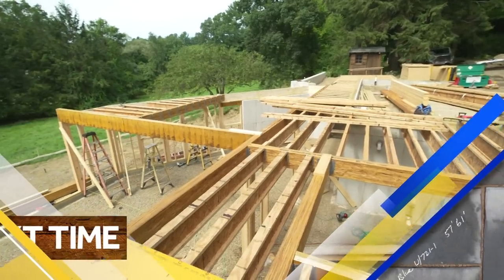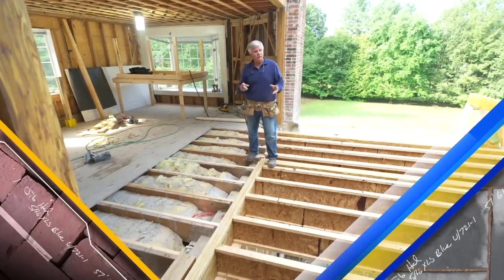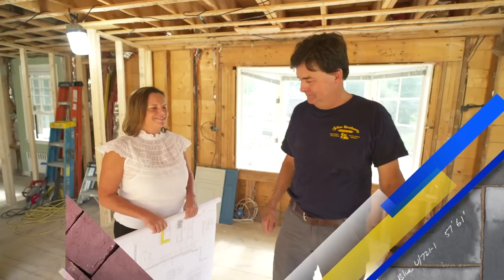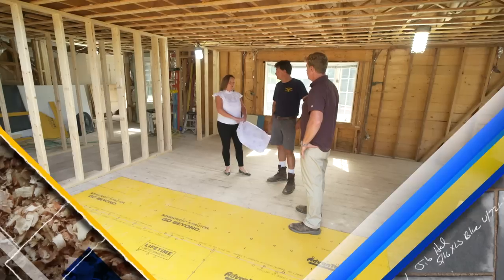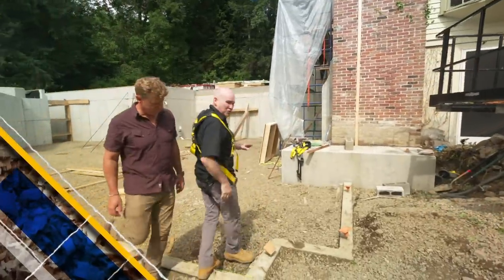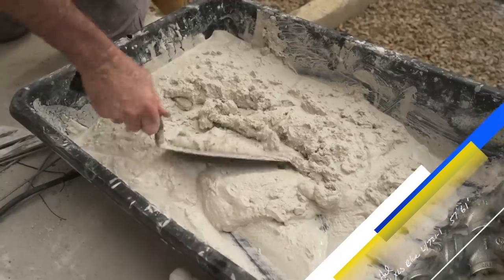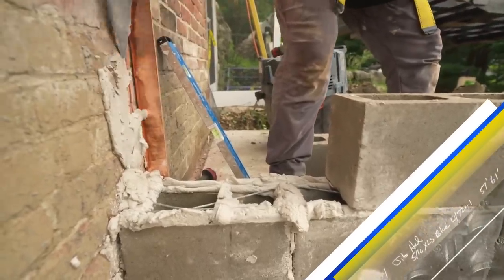Next time on This Old House: the new part is level, the old part is not — but when we're through, you'll never know the difference. We've got the whole kitchen laid out and approved by the homeowners. Charlie's bringing the addition in, and we're going to follow that wall with a little block to keep his work above ground. We'll see you next time.